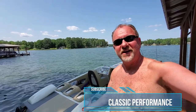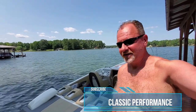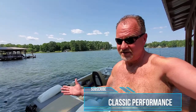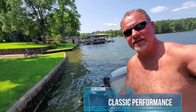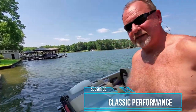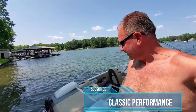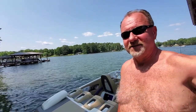Hey, welcome to Classic Performance. We're here today on the water, and what we have is something very special — it's a 33-foot Eliminator catamaran. We'll take a quick walk around and take a look at it. It's got two 540 Merlins, Bravo outdrives, co-extension boxes, drive showers, and a whole host of goodies. Let's take a look at the Eliminator 33 Daytona and see what you think.